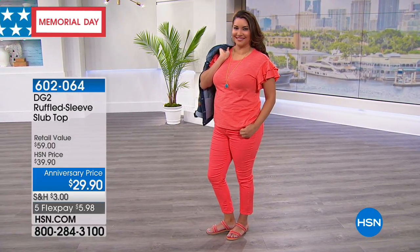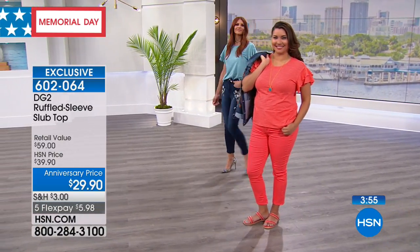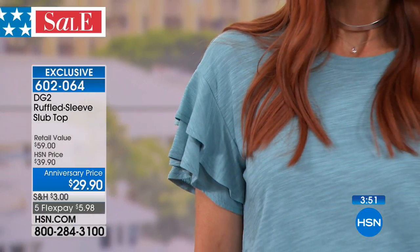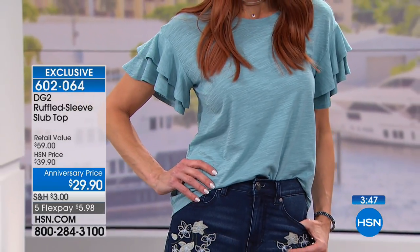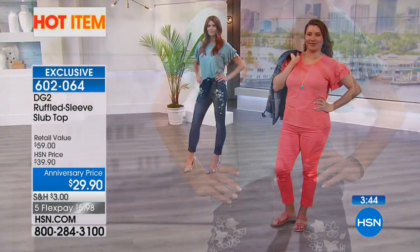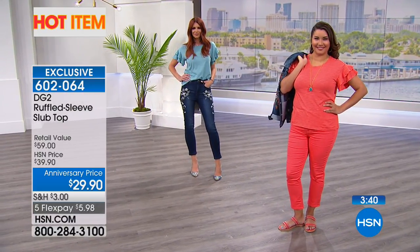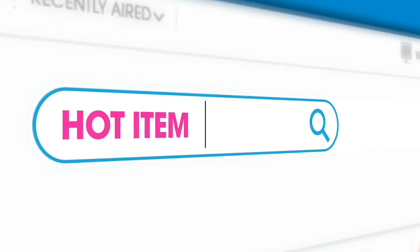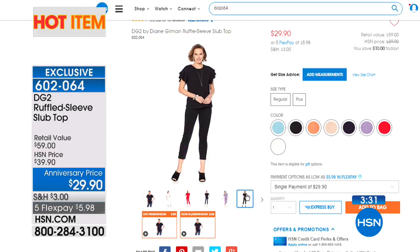This has been really popular — another wildly popular item. It's our ruffled sleeve slub top, anniversary priced at $29.90. All weekend long, we have five FlexPay. Sonia is showing our brand-new embroidered jeans that are coming up — that's one of our hot items. You can check out all our hot items on hsn.com — type in hot items, hit search, and voila.